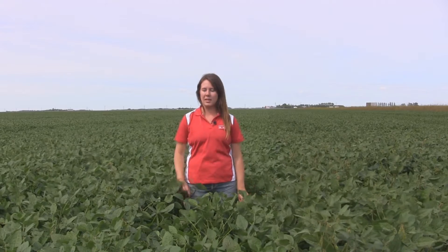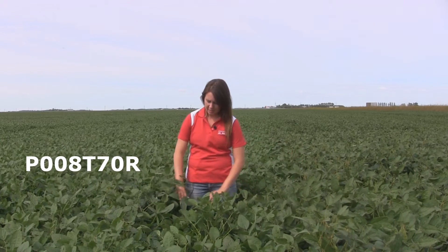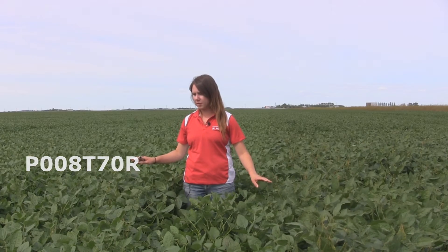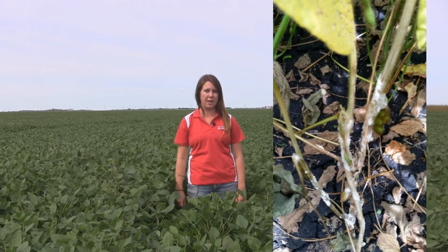I'm in a soybean side-by-side plot by St. Anne, Manitoba. Here on the left we have our P008T70Rs, and to the right a competitive product. These beans look great — they're happy, the ground is moist, and they're creating a great canopy of vegetative growth over the field. However, we are seeing some cases of white mold since they do prefer these environments.